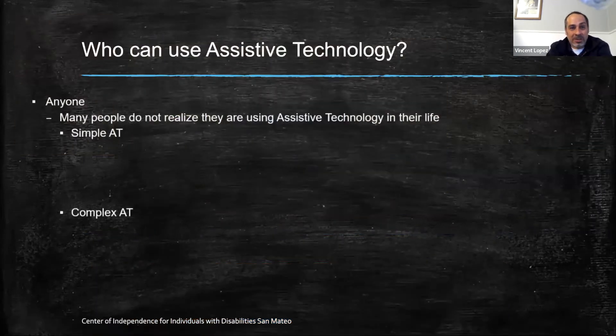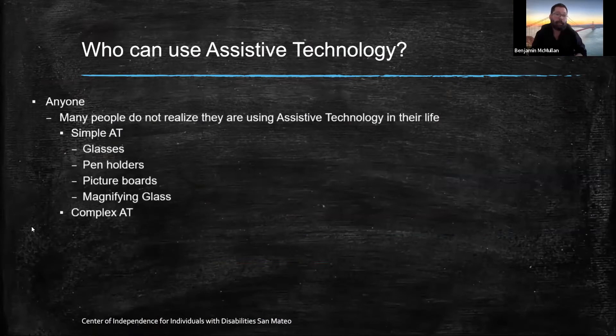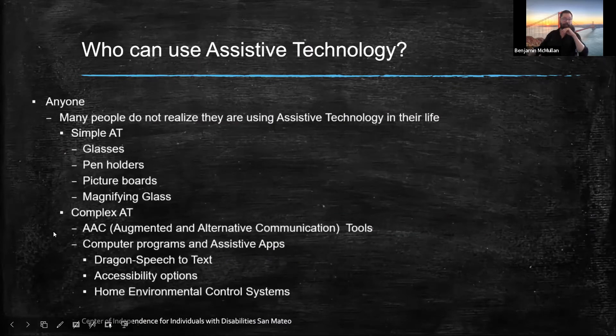What is assistive technology and who can use it? The answer is anyone. Many people do not realize they are using assistive technology in their lives. Simple AT includes glasses, pen holders, picture boards, and magnifying glasses. More complex AT includes augmented alternative communication tools, computer programs, assistive apps, Dragon speech-to-text, accessibility options, and home environmental control systems.